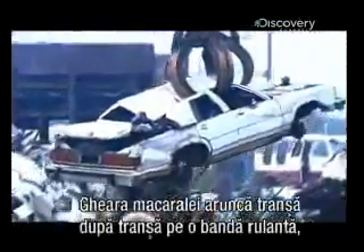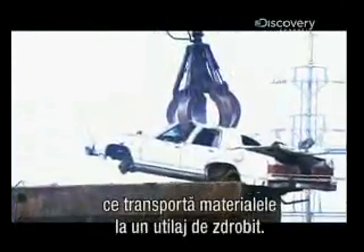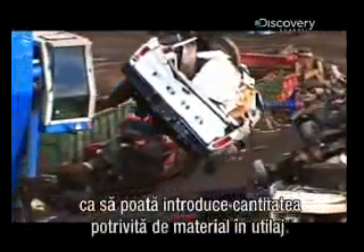The crane's grapple delivers load after load onto a conveyor belt that leads into a shredder. The belt speeds up or slows down according to the weight of the material to feed just the right amount into the shredder.